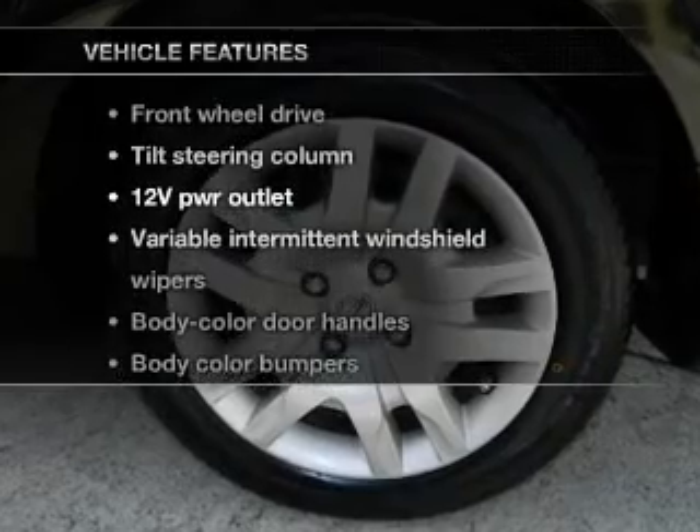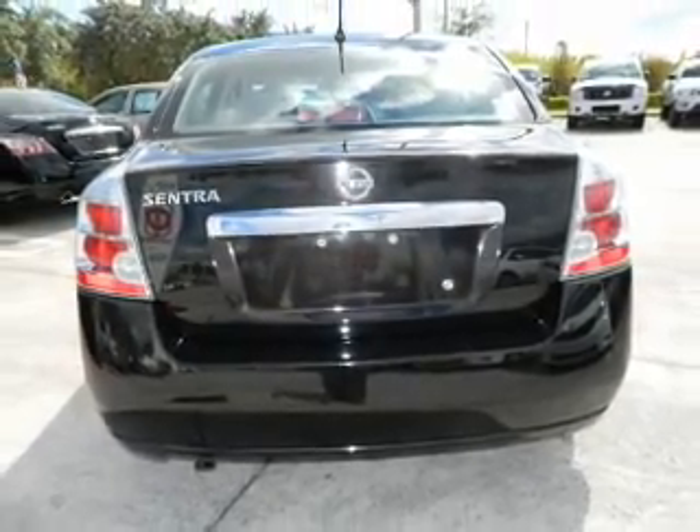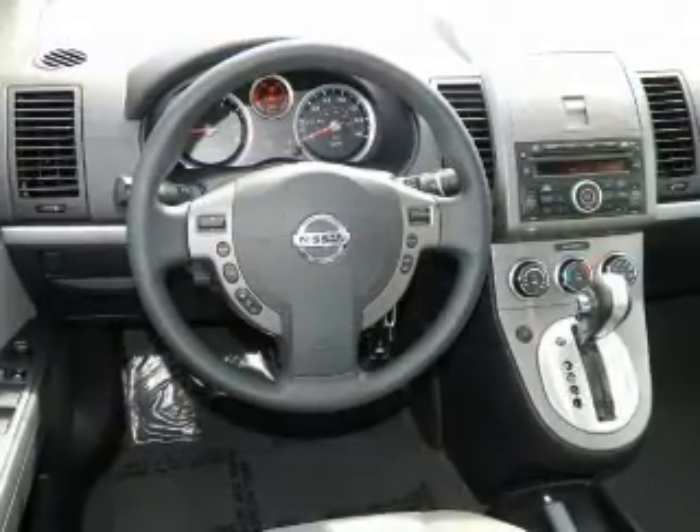Enjoy these notable features included in this vehicle: power door locks, power windows, cruise control, power steering, and an adjustable tilt steering wheel.